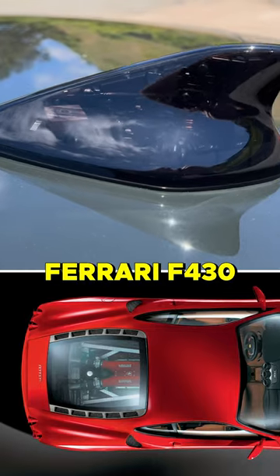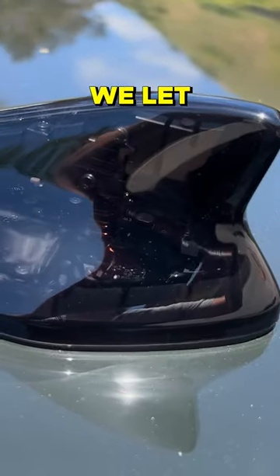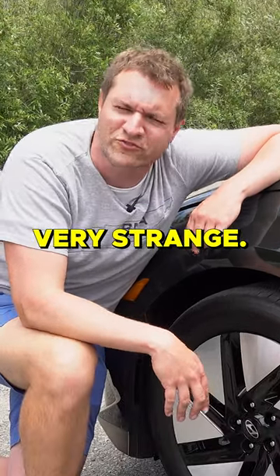You know how the Ferrari F430 has a see-through engine cover? You can see the big V8. Well, this car doesn't have an engine. So they figured, what can we let people see through? And the answer was the radio antenna, which is very strange.